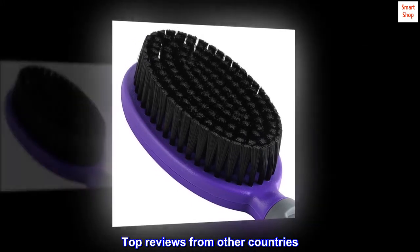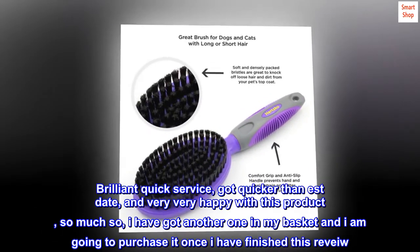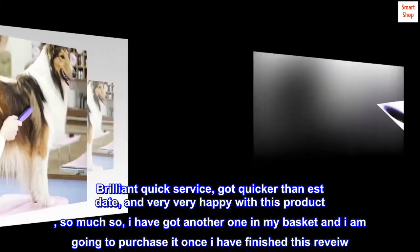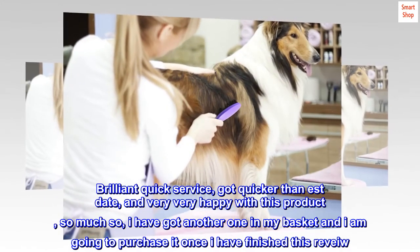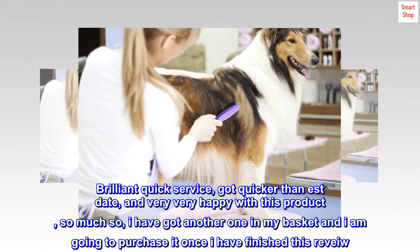Top Reviews from Other Countries. Brilliant Quick Service — got it quicker than expected and very, very happy with this product. So much so, I have got another one in my basket and I am going to purchase it once I have finished this review.